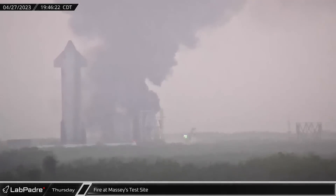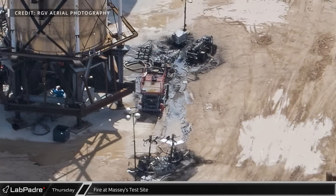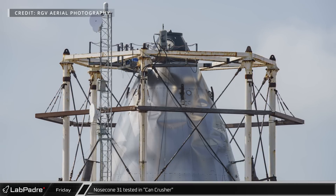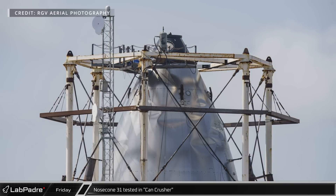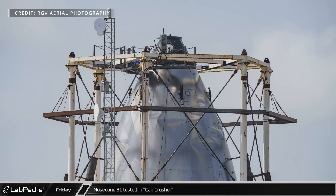Late that evening, a large fire broke out at the Massey's testing site. The cause of the fire is not yet known, but several pieces of equipment including generators, powered light fixtures, a scissor lift, and a telehandler were charred in the blaze. Sometime between the 26th and the 28th, Nosecone 31 was tested to its limits in a Max-Q structural stress test until it crumpled, similar to its predecessor Nosecone 12 tested two years ago in the same test rig.